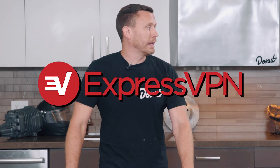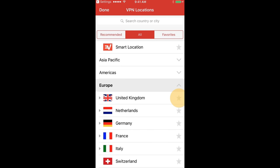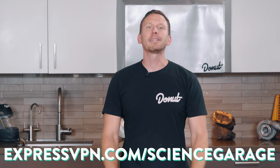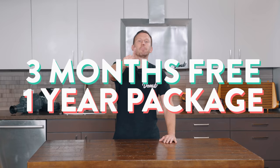ExpressVPN is a virtual private network. Without it, your internet browsing data can be tracked by your ISP, ad companies, and hackers. ExpressVPN has consistently fast speeds, locations in 94 countries, and 24/7 customer support. They're the only VPN provider to release a suite of open-source leak testing tools. Less than $7 a month with a 30-day money-back guarantee. Visit ExpressVPN.com/sciencegarage for three months free with a one-year package.